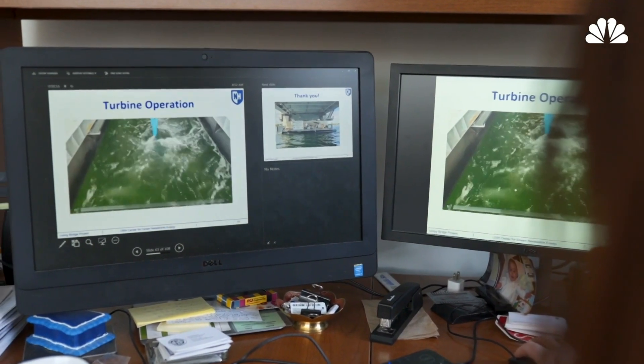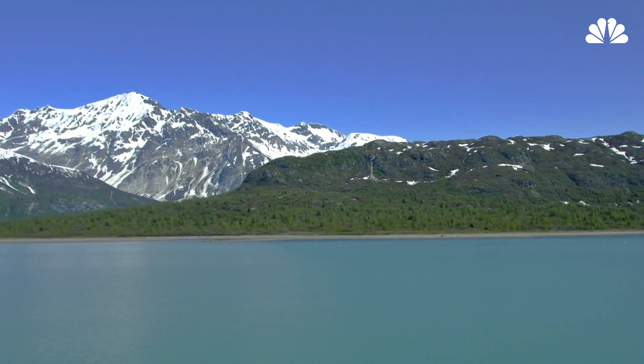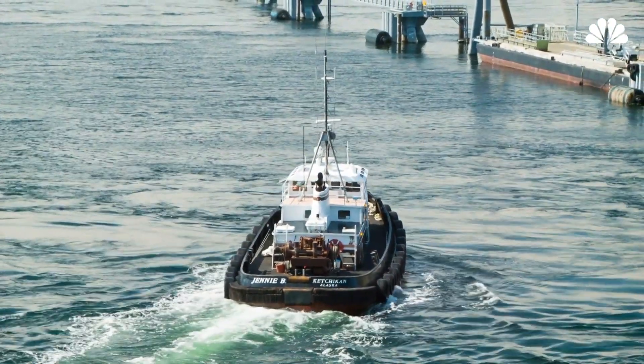Tidal energy does cost more than conventional electrical energy. It's hard to make an economic case for it, because we have so many locations where grid energy is readily available. In locations where you don't have grid energy readily available — in remote locations — a tidal energy installation may be more economical.